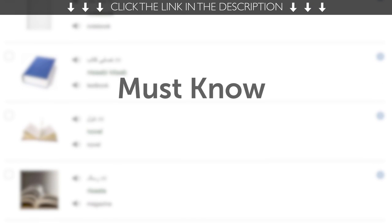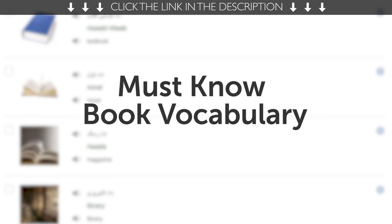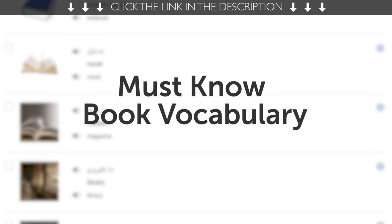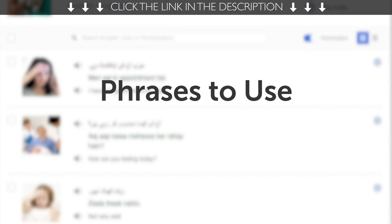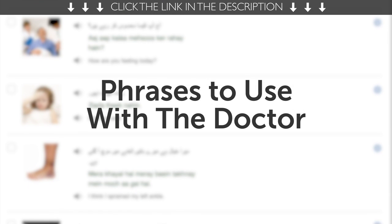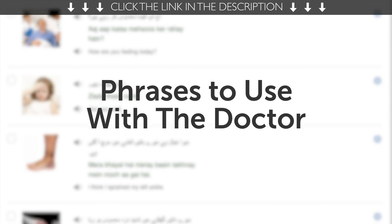Third, must-know book vocabulary. If you love reading and want to talk about books, then this next one-minute lesson is for you. Fourth, phrases to use with the doctor. Learn how to say phrases like, I have an appointment, I don't feel well, and much more.